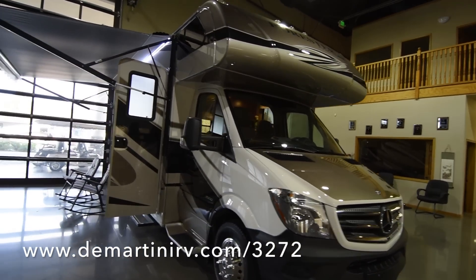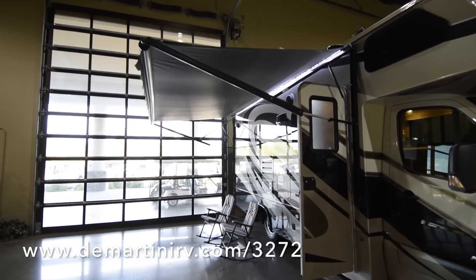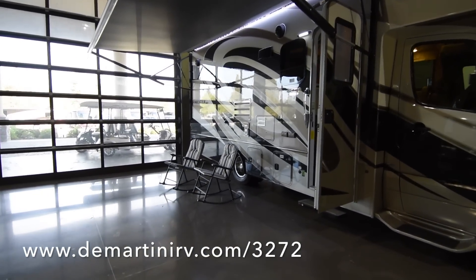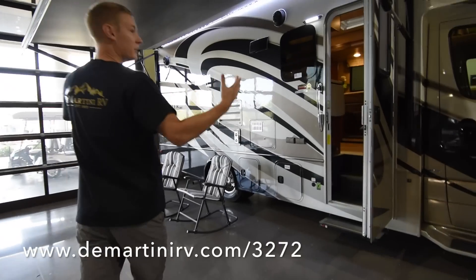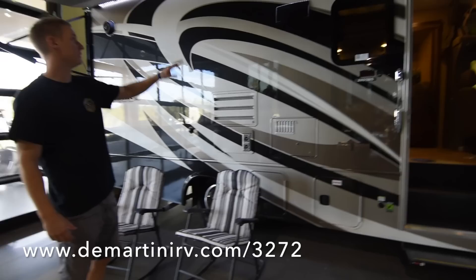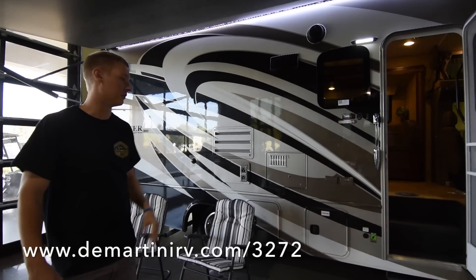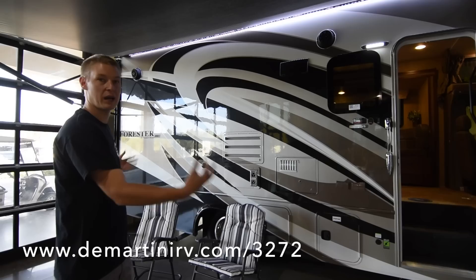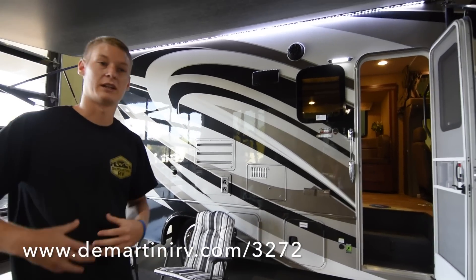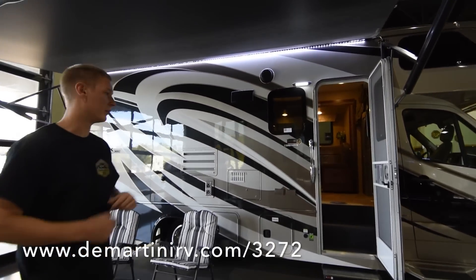Over here we have the awning already out. This is a big awning — it provides a lot of shade and cover for rain or sun. There's plenty of space under here, with a table and chairs. There are also external speakers that play through the radio on the inside. All in all, it's a great patio area. This is an automatic awning, and it's fully encased when closed, so you won't have to worry about sun wear when it's wound up.